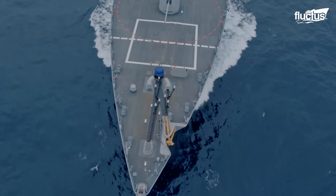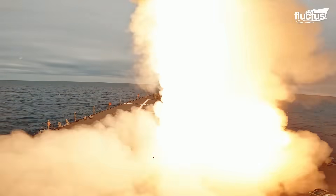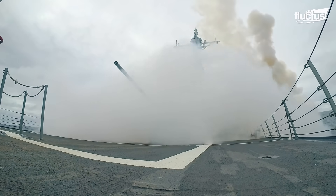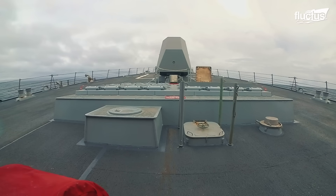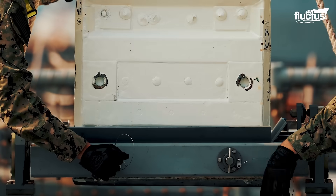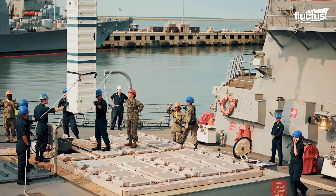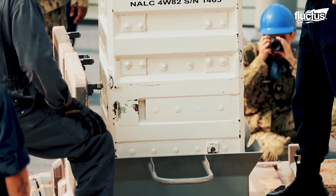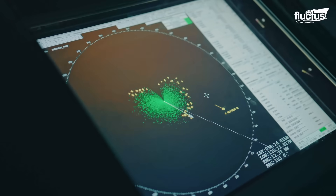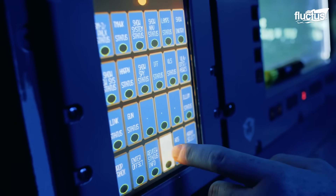Most US Navy warships are equipped with some form of vertical launch system, or VLS. These are weapons systems built into the deck of the vessel and are capable of firing surface-to-air missiles to intercept aircraft, drones, or even other missiles fired by the enemy. Most VLS designs use reloadable canisters or cells, which eliminates the need for traditional deck-mounted launchers. When tied to a combat system like Aegis, these missiles can be launched against multiple targets at once with minimal human involvement.